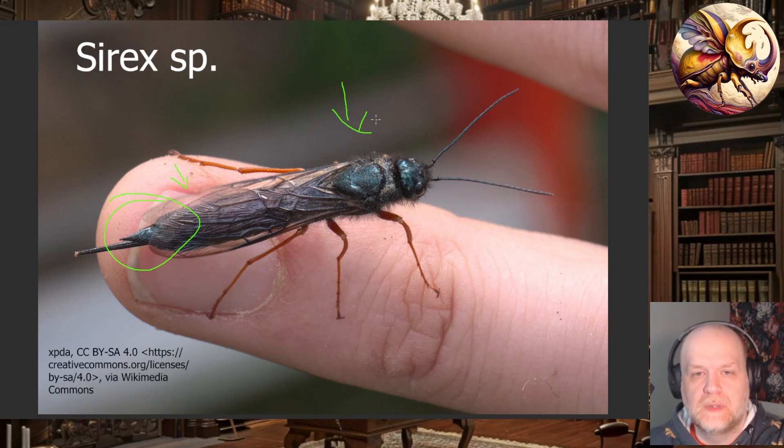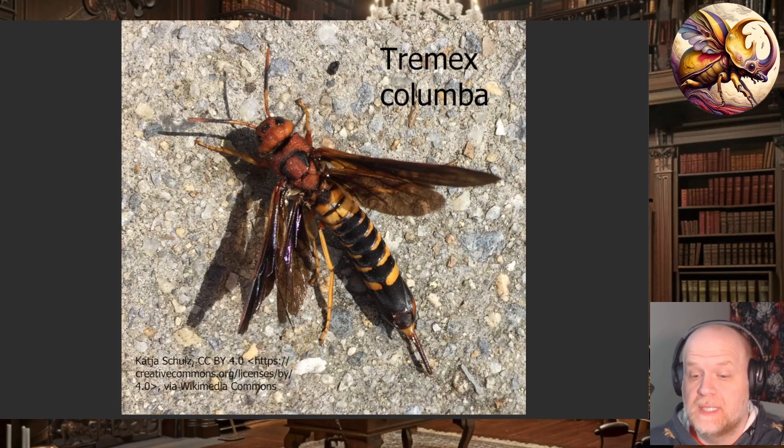Generally speaking, they target stressed trees — trees that are already unhealthy and dying. Siricidae can grow very large. By far the largest in North America is Tremex columba, which can get up to two inches long — very large for a wasp. Most of them have a dorsal spur on the tip of the abdomen, and the front leg tibia will generally have apical spurs.